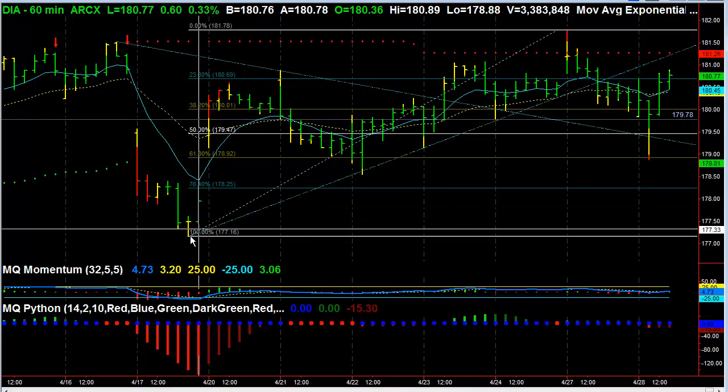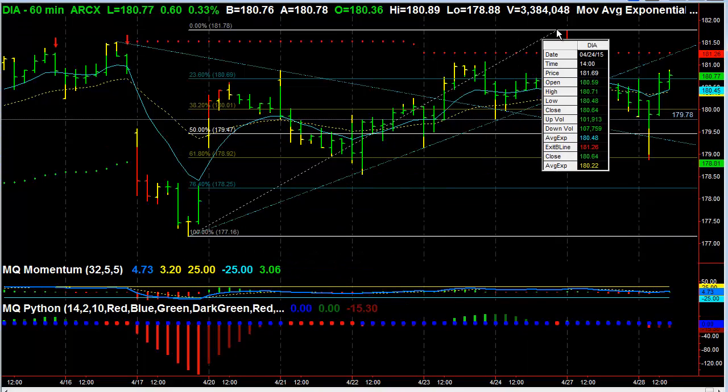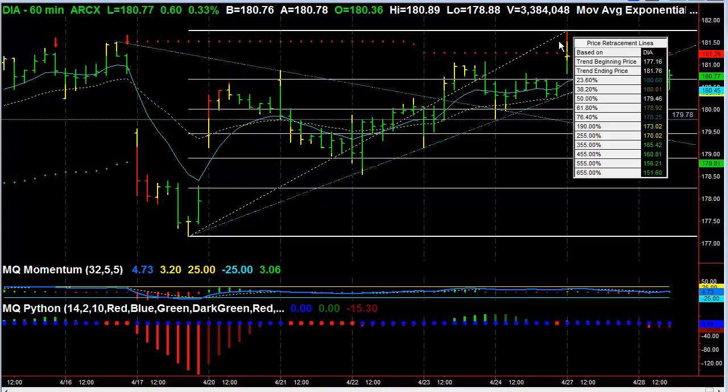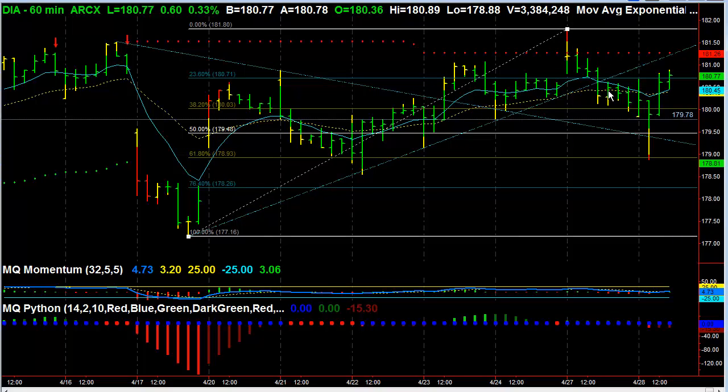From this most recent swing low back on the 17th, to the high we put in on or about just yesterday at the open, you can see a very interesting setup. If you had a bearish position here, this was the opportunity to sell it — the 618 retracement. It actually came down very close to the 50-day EMA, and then we subsequently bounced.